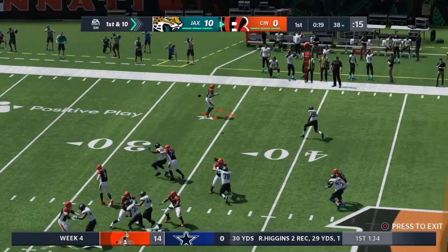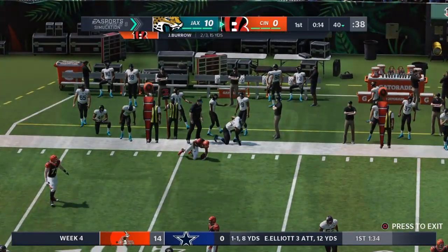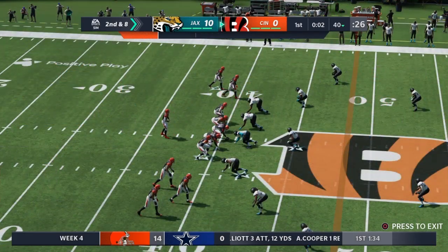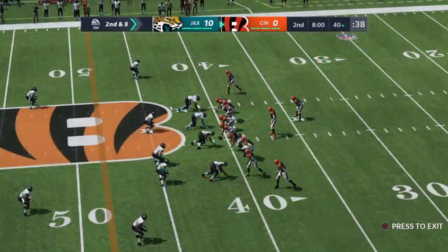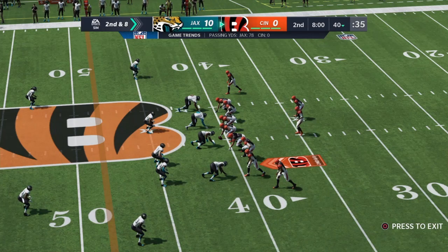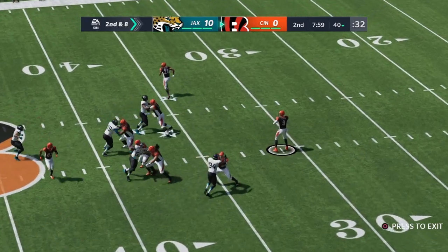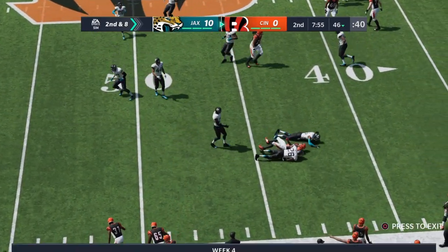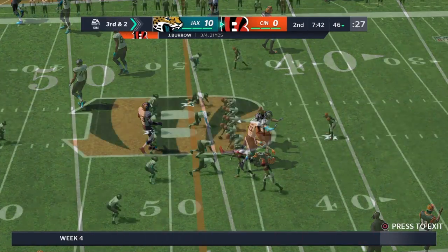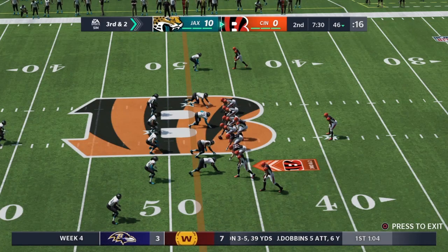First down, here's Burrow. He finds his running back Mixon — that catch good for only a couple. Complete to Joe Mixon, two yards on the pickup. It's 10-0 the score after one on EA Sports. Burrow to throw on second down — throw left side, complete, it's Boyd. They get to him after a gain of six to the 46. Six yards is the pickup, and that'll lead to third down.